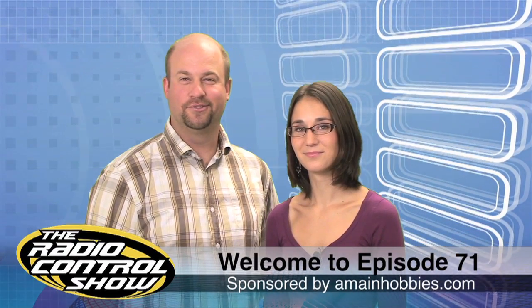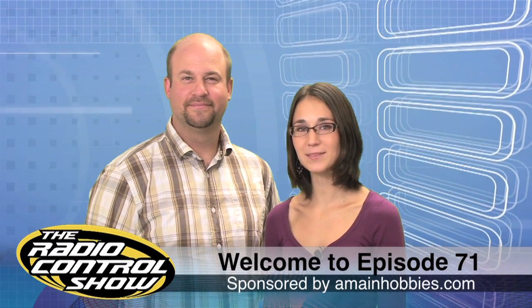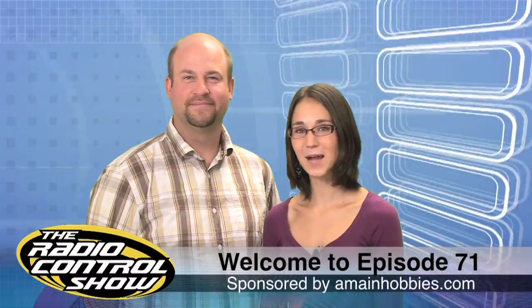Welcome to Episode 71 of the Radio Control Show, sponsored by AMainHobbies.com, your one-stop RC hobby store.